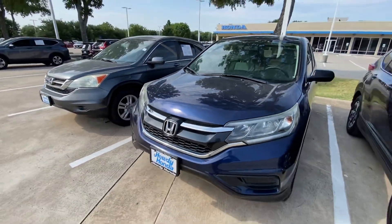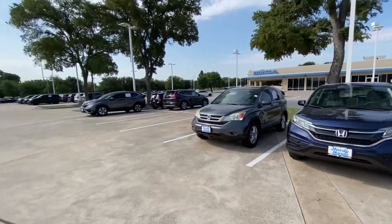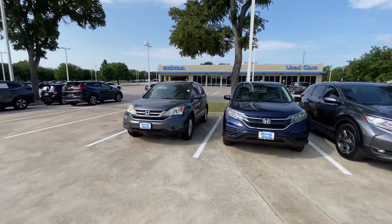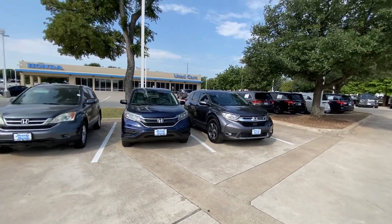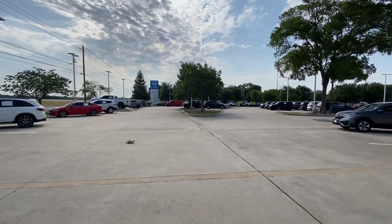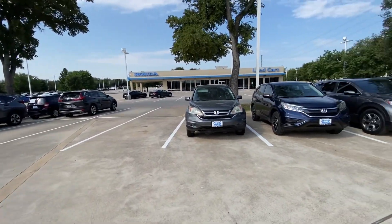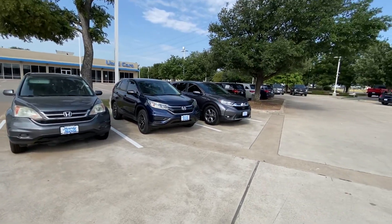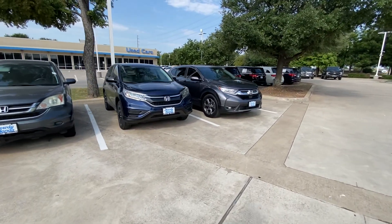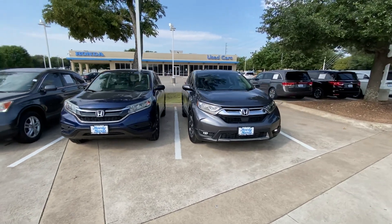We do have some other CR-Vs as well — this isn't the only one. I have maybe 10 more, some of them still in the back getting ready. I have about 150 vehicles on the lot, so we can definitely help you find something you like that fits your needs. Please let me know exactly what you're looking for and we'll be more than happy to help. Thank you and have a great day, bye bye.